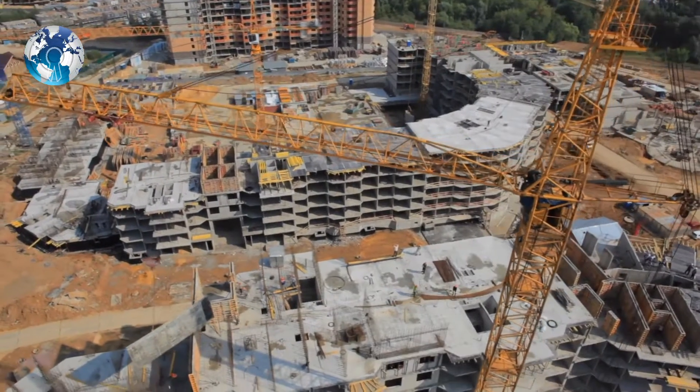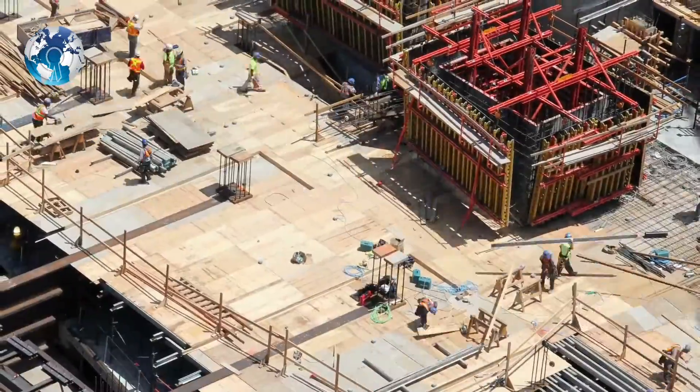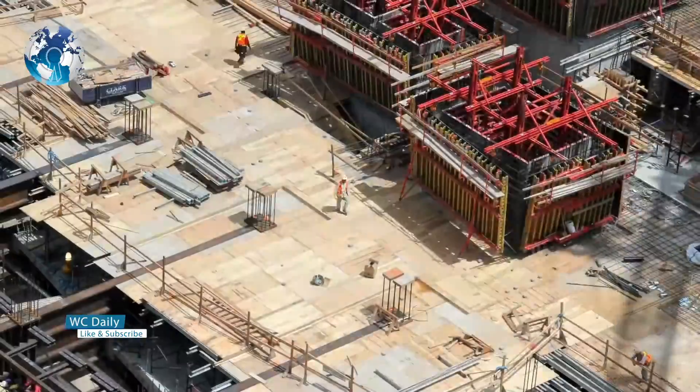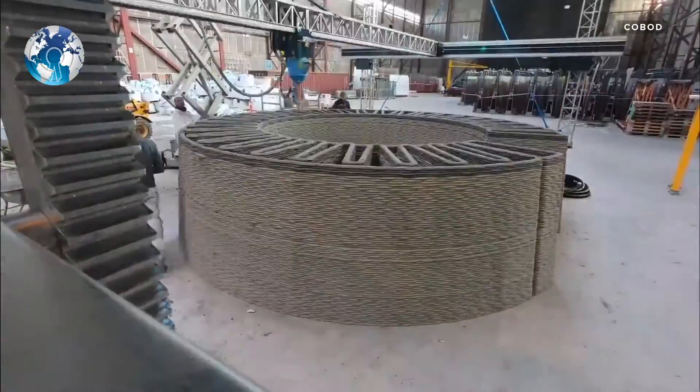Construction industries have traditionally been conservative when it comes to adapting advanced technologies. Innovation may come from the architect, but the builders tend to keep more or less the same process, adapting only to the project at hand.